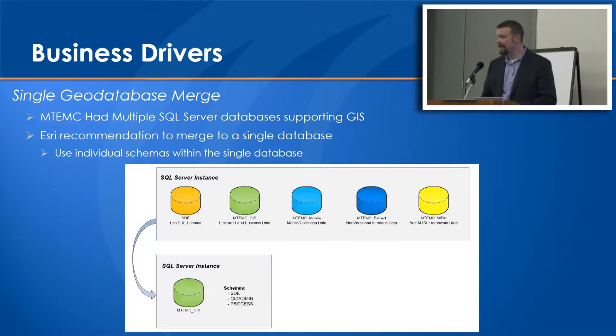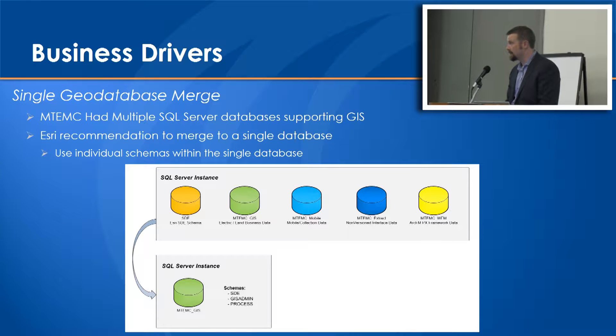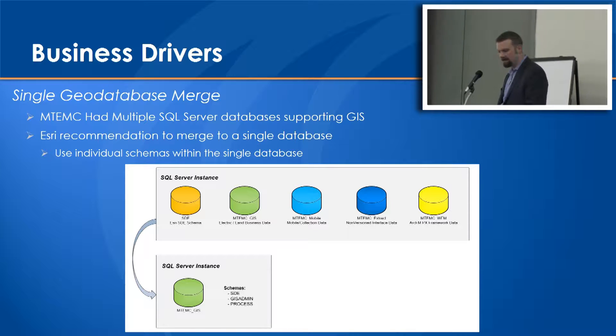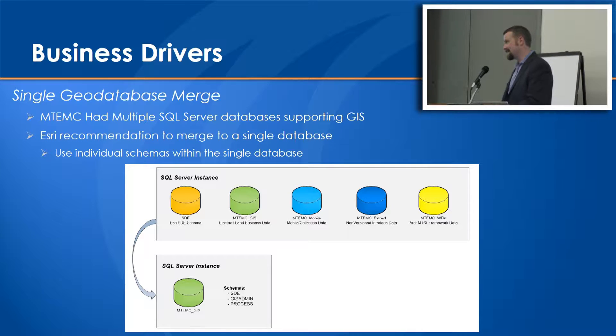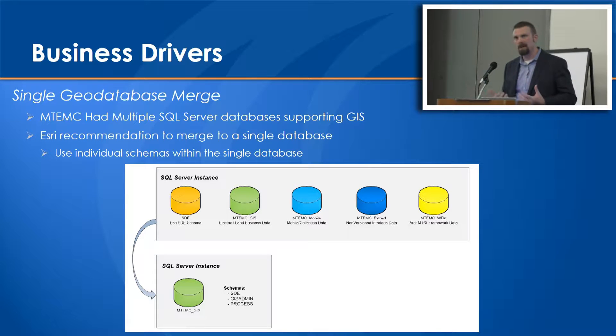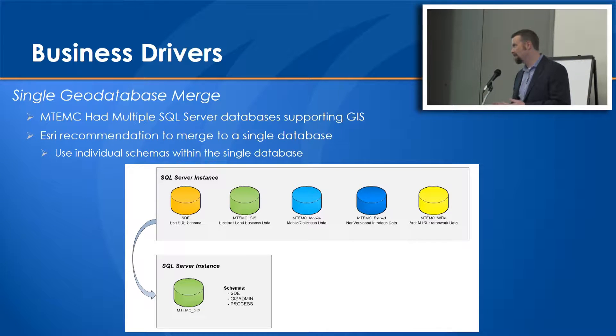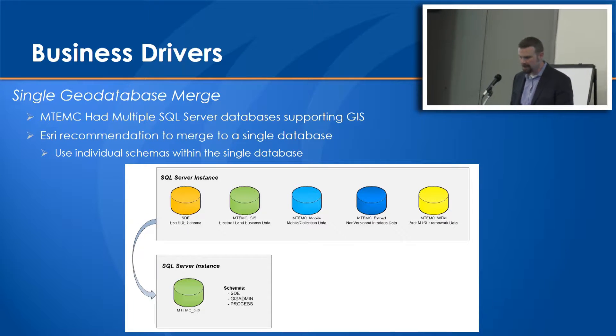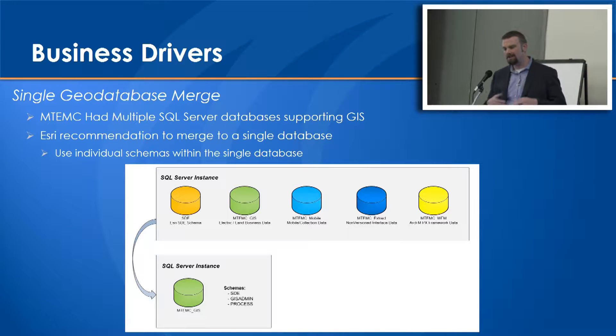And finally, the big one - an Esri recommendation. Anybody who implemented on SQL Server in the early days knows the recommended model was a multiple database model: your SDE database separated from your business data, with several different business databases. In fact, a total of five different databases existed. Esri said they could see performance benefits as well as simplification of backup and restoration processes by taking those five and putting them into one. This was almost the biggest change - you just don't do this with versions intact. This is effectively creating a brand new geodatabase and merging them together.